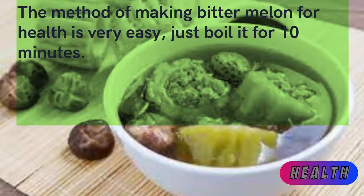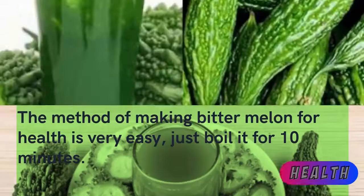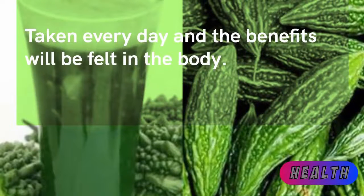The method of making bitter melon for health is very easy — just boil it for 10 minutes. Take it every day and the benefits will be felt throughout the body.